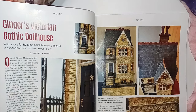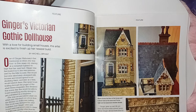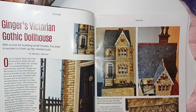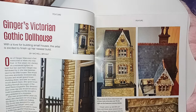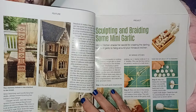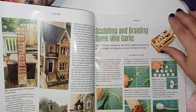Ginger's Victorian Gothic Dollhouse. Look at the work on that one. That's one beautiful piece. Look at the details — crazy. That leaves me speechless.